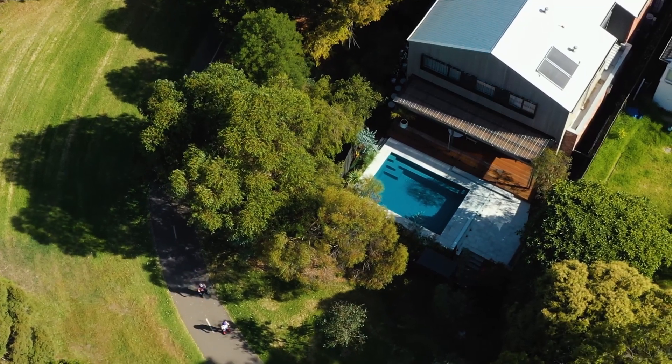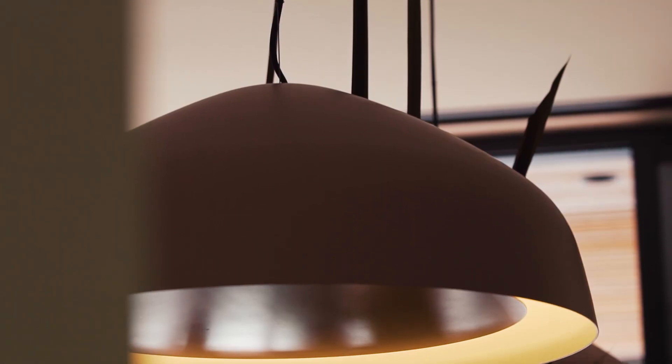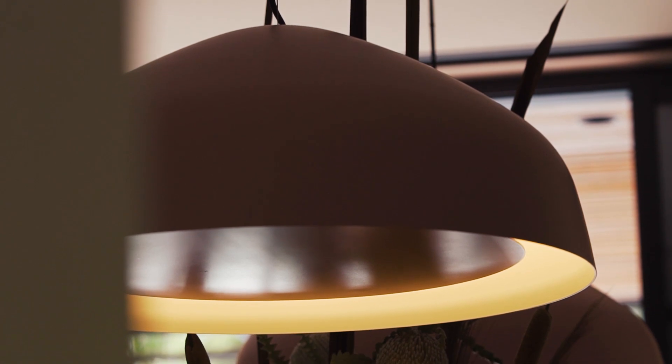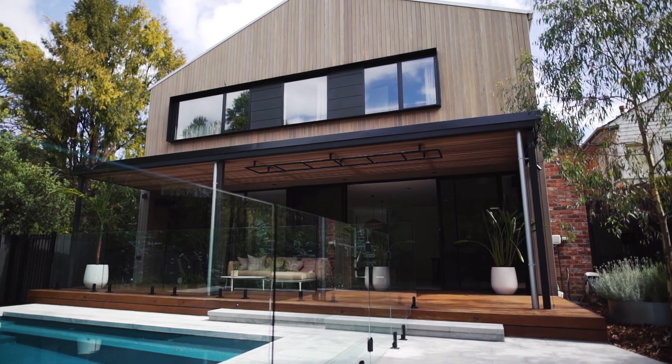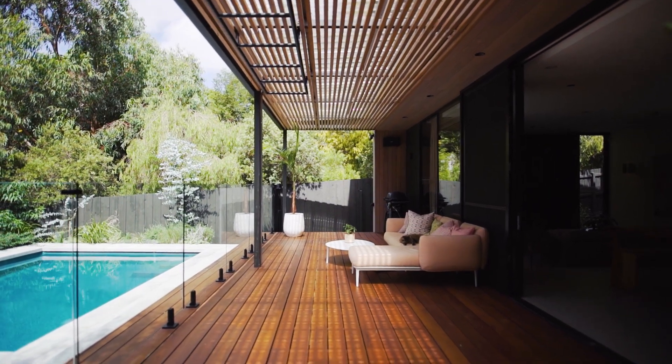We were very lucky to get this particular piece of land. We wanted something contemporary but something that would age really well — something that's going to look great in 50 years time. We used Inform for our architects and builders, and they did such a great job embracing our vision and interpreting our brief.